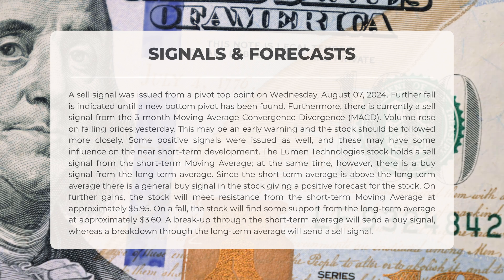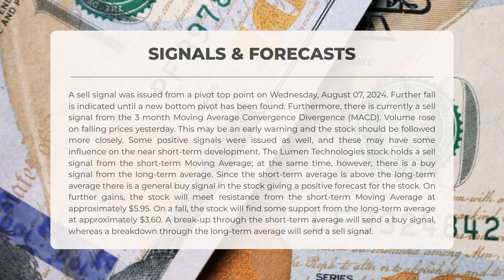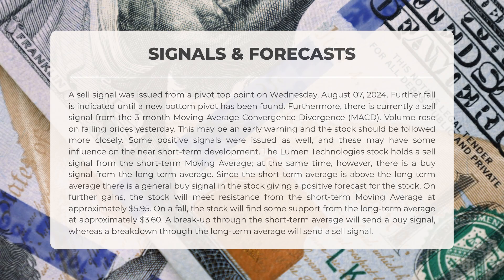Some positive signals have also been issued that could influence short-term developments. The stock of Lumen Technologies shows a sell signal from the short-term moving average; however, there is also a buy signal from the long-term average. Since the short-term average is above the long-term average, this creates an overall buy signal for the stock. The stock will encounter resistance from the short-term moving average at approximately $5.95, and find support from the long-term average at roughly $3.60. A breakout above the short-term average will generate a buy signal, while a breakdown below the long-term average will create a sell signal.